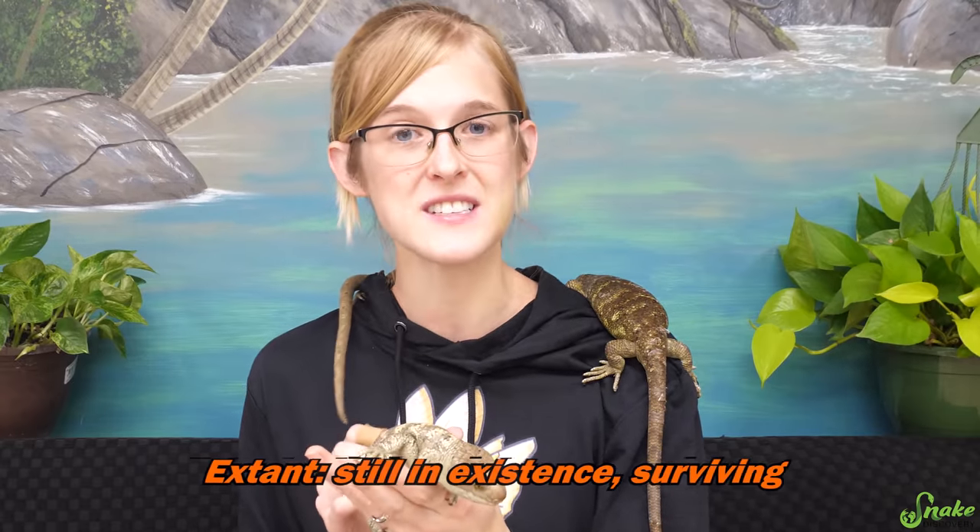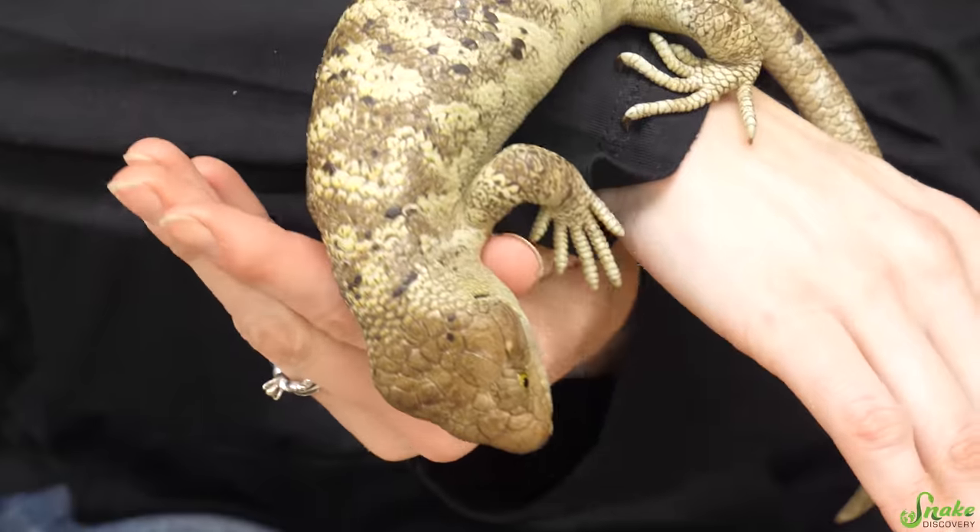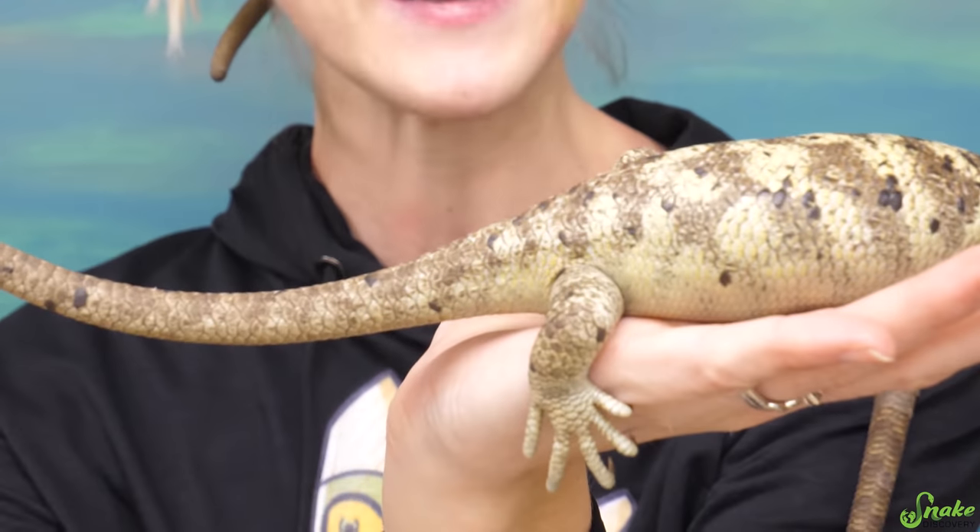Which means they are the largest species of currently living skink on planet Earth. Ours are only about 16 inches long total right now — they're kind of young. These grow to about just shy of three feet long including their tails, and their tails consist of about half of their total body length.